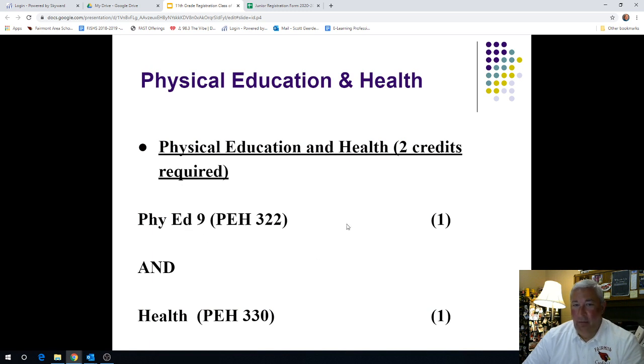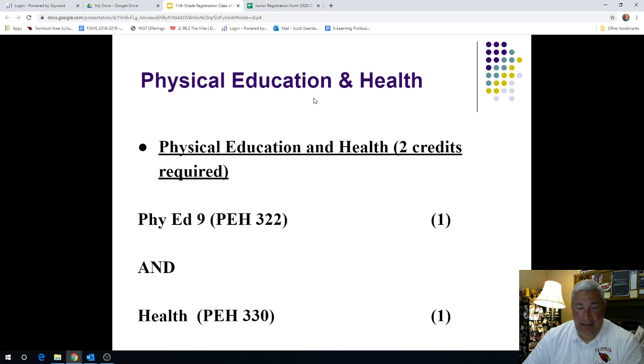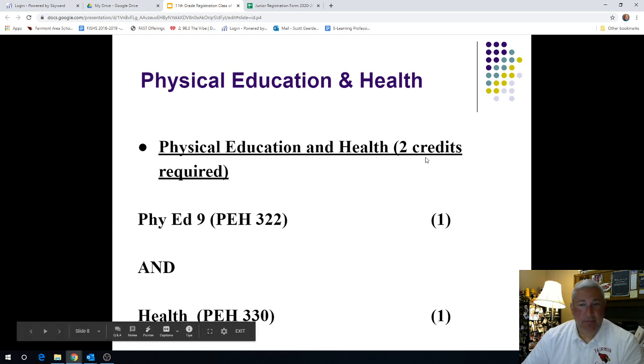Next is PE and Health. Most all of you have done PE in grade nine. My recommendation as your guidance counselor going into your junior year is, if you have not done so already, go ahead and complete Health 330, PEH 330. Get that done as a junior because that would create a space heading into your senior year to take another elective. You absolutely can wait until your senior year to take your health requirement, but sometime in your junior or senior year you will have one semester of health to complete.